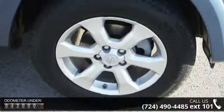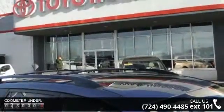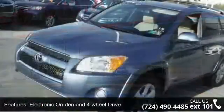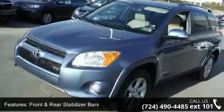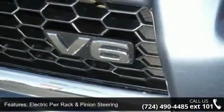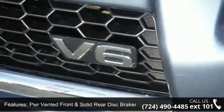This vehicle's top features include electronic on-demand four-wheel drive, front and rear stabilizer bars, electric power rack and pinion steering, power vented front and solid rear disc brakes, 17-inch six-spoke alloy wheels, and a color-keyed rear spoiler.